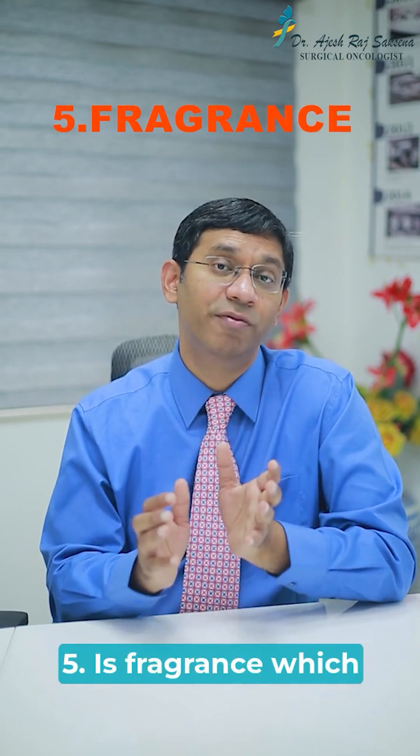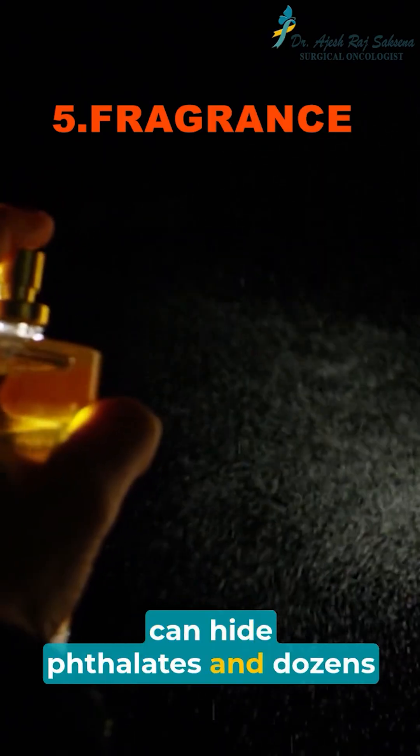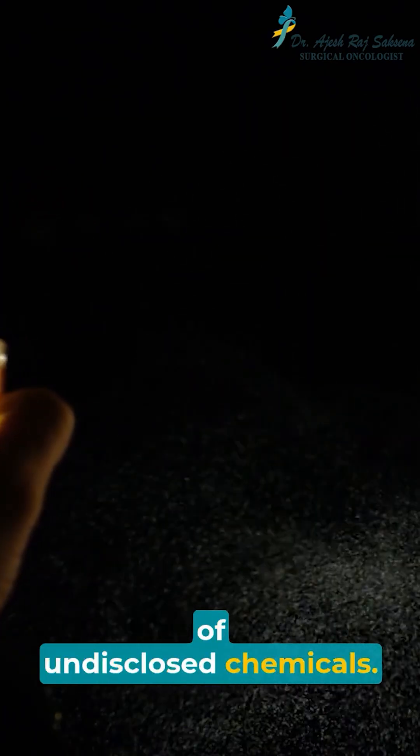Number 5 is fragrance, which can hide phthalates and dozens of undisclosed chemicals.